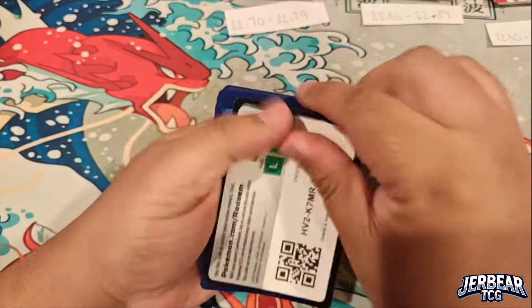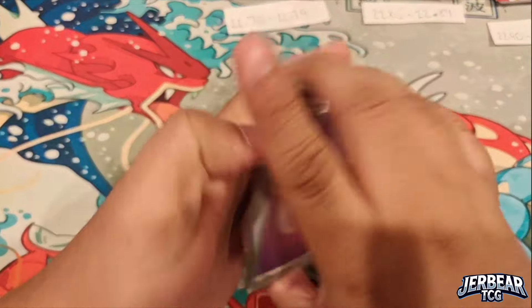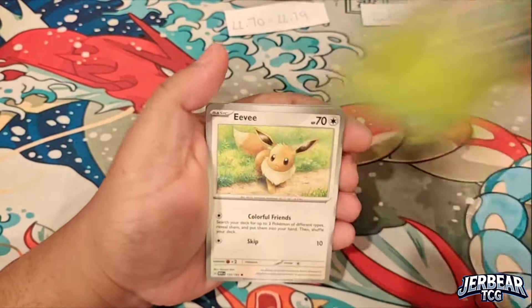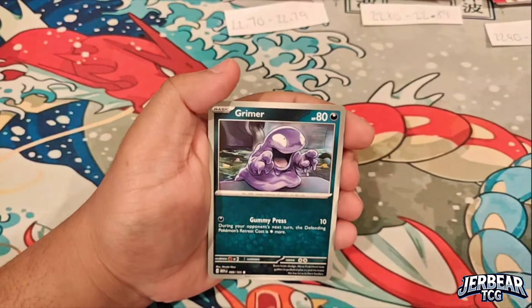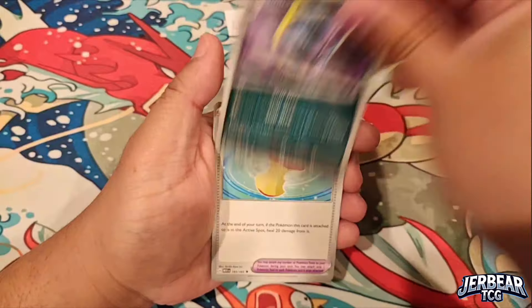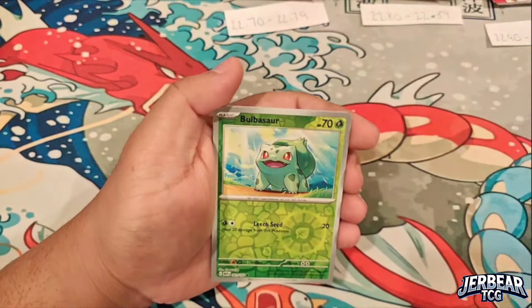We still need our legendary birds as well. I actually saw one at the card shop today but held off, hoping I can pull my own. I think it was priced around $50 or so at the shop.